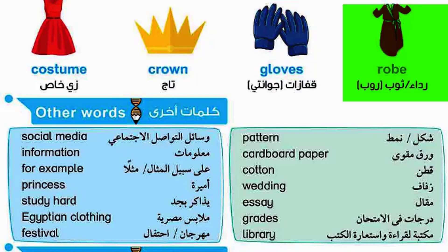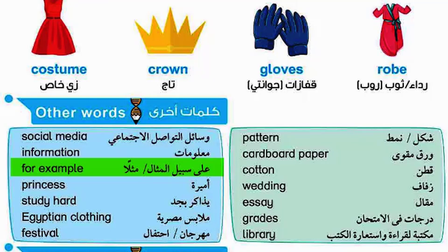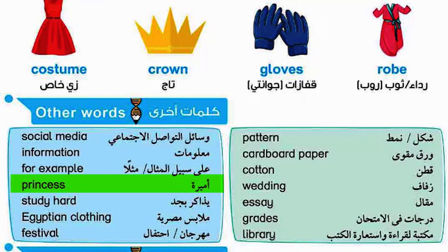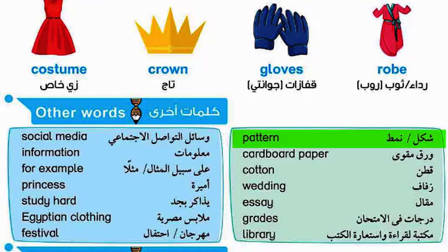Gloves. Robe. Social media. Information. For example. Princess. Study hard. Egyptian clothing. Festival. Pattern.